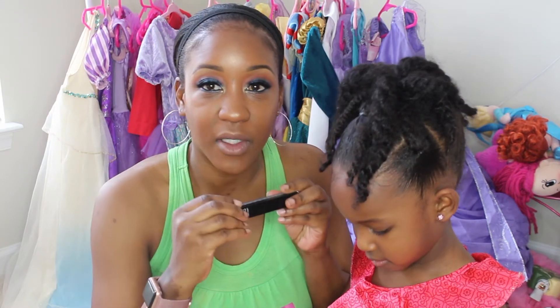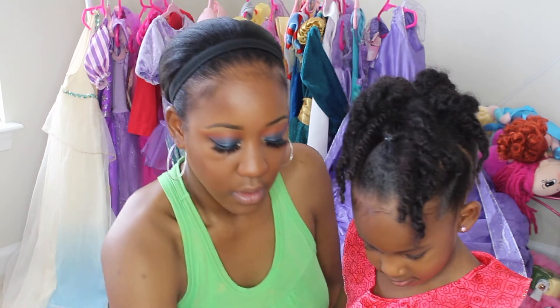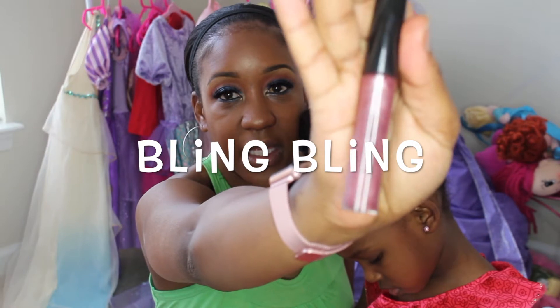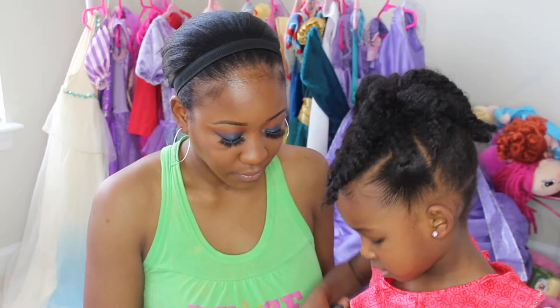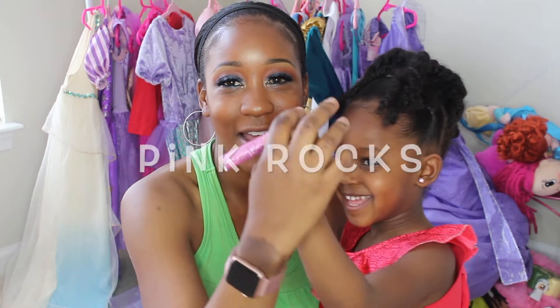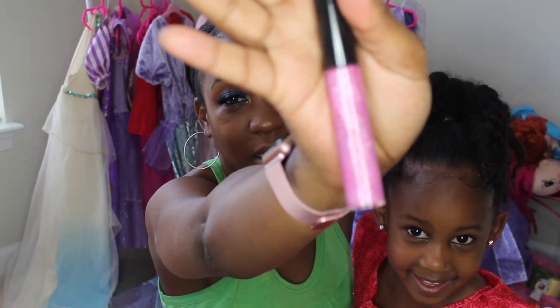So one color is called Bling Bling — I think this is the one I got for me. It is like a pinkish, glittery, dark mauve pink glittery color. And the other one is called Pink Rocks Remix. This one is the one I thought Giselle would love — it's pink with glitter sparkles.